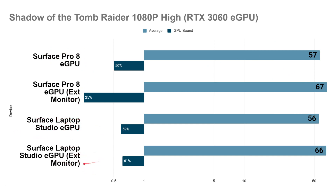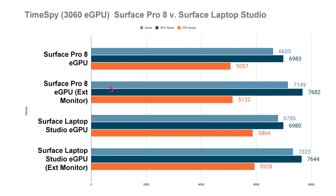Looking at the Time Spy results using the 3060 eGPU, the Pro 8 scored 6605 overall — graphical score 6983, CPU score 5057. Moving to the external monitor improved things by roughly 8%. The Laptop Studio also went up about the same percentage, from 6786 to 7325 on the external display.